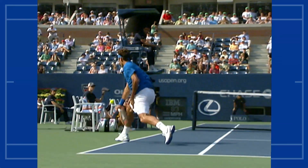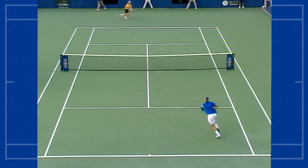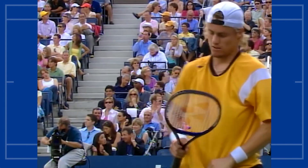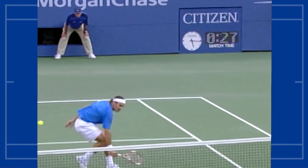Davidenko made a couple of excellent shots — you can see his quick reaction. In the semi-finals, Federer has even surprised himself with some of the shots he's pulling off.